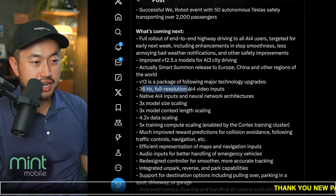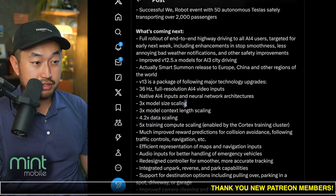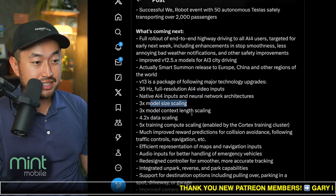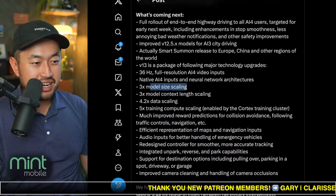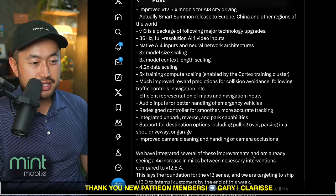36 hertz full resolution AI4 video inputs, native AI4 inputs and neural network architecture, 3x scale sizing, and a bunch more all the way down. Very interesting to see all these different updates.